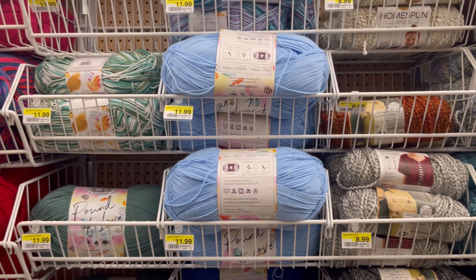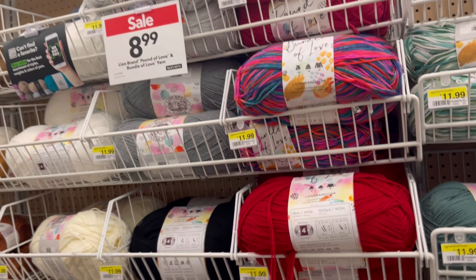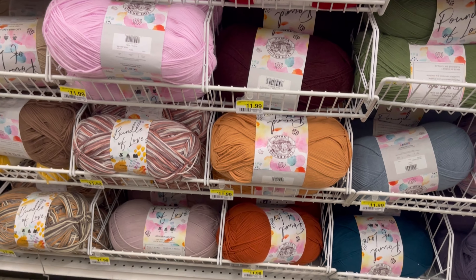This one right here was on sale too. Let me see that, show the price. $8.99. The Pound of Love. It was a really good price for that. I almost grabbed it.